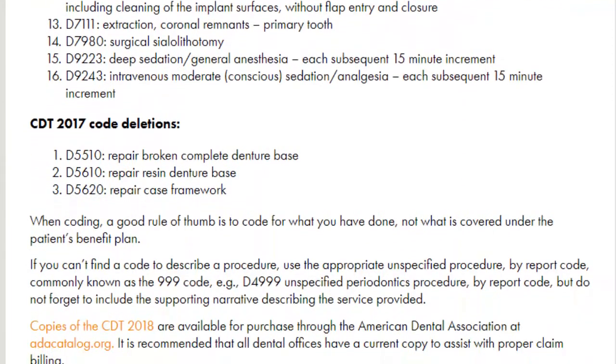As far as what's been deleted, they did go ahead and remove three codes. These ones also have to do with dentures, so take a peek at these.